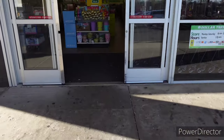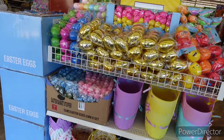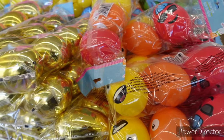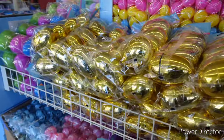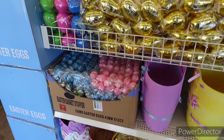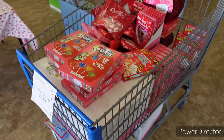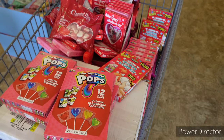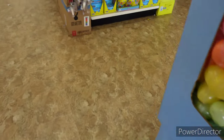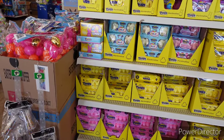Hi everyone, welcome back to my channel! We are going into Dollar Tree right now. Up here the item of the week, they have out all of their little eggs — different ones, small, medium, and large. They also have out their baskets. They also have the little Valentine's Day candy 50% off over here. And here's some more eggs.